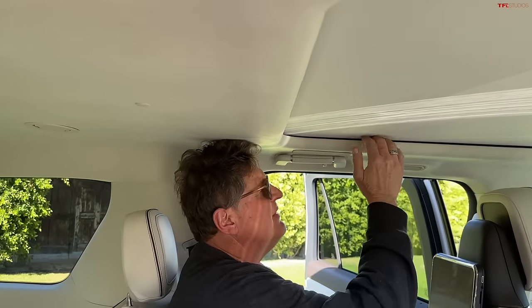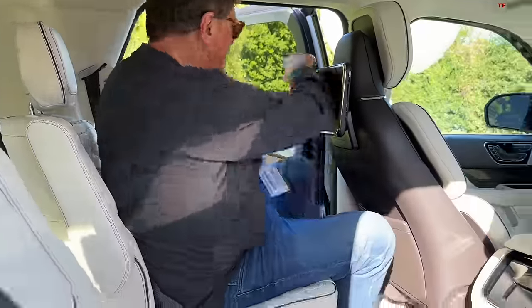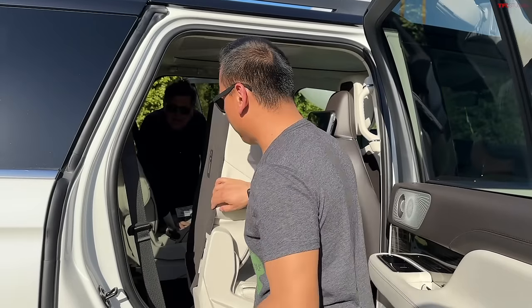It's pretty tight back here headroom-wise — I did not expect that. These panoramic sunroofs probably take up a good inch to inch and a half of roof. These types of vehicles typically have third rows that can accommodate an adult.